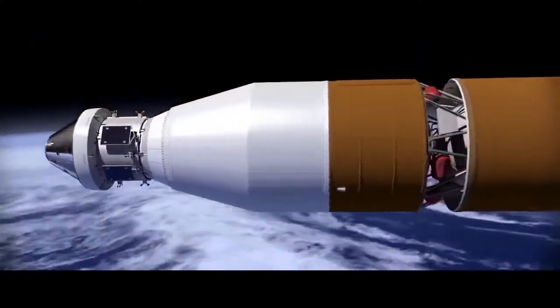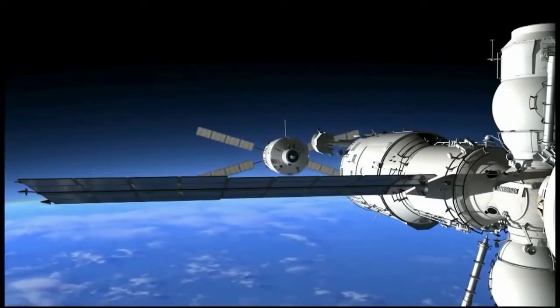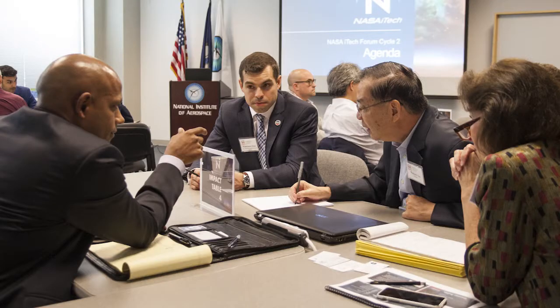NASA iTech is a unique initiative to find innovative solutions to problems here on Earth and apply those ideas to solving the challenges of future space exploration. The top 10 finalist innovators for NASA iTech Cycle 2 were recognized at the NASA iTech Forum for their technical viability, the likely impact on space exploration, and the potential for commercialization.